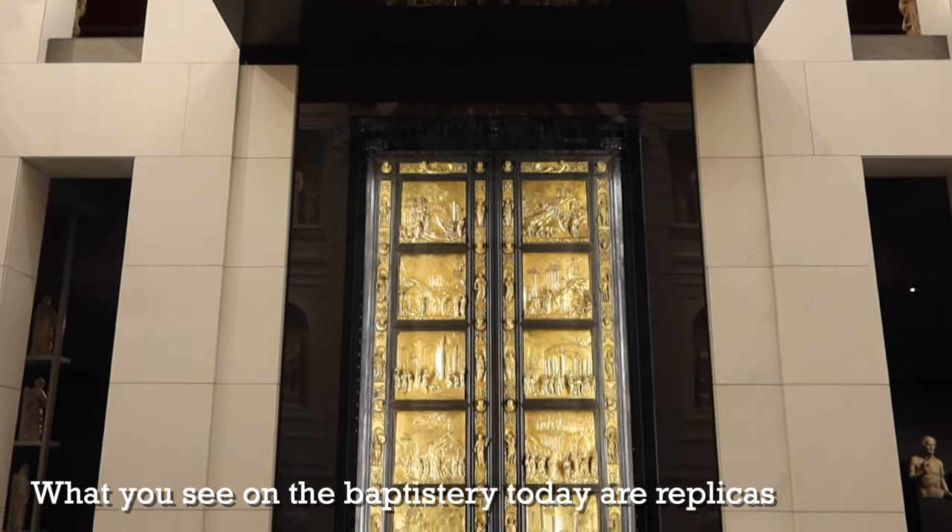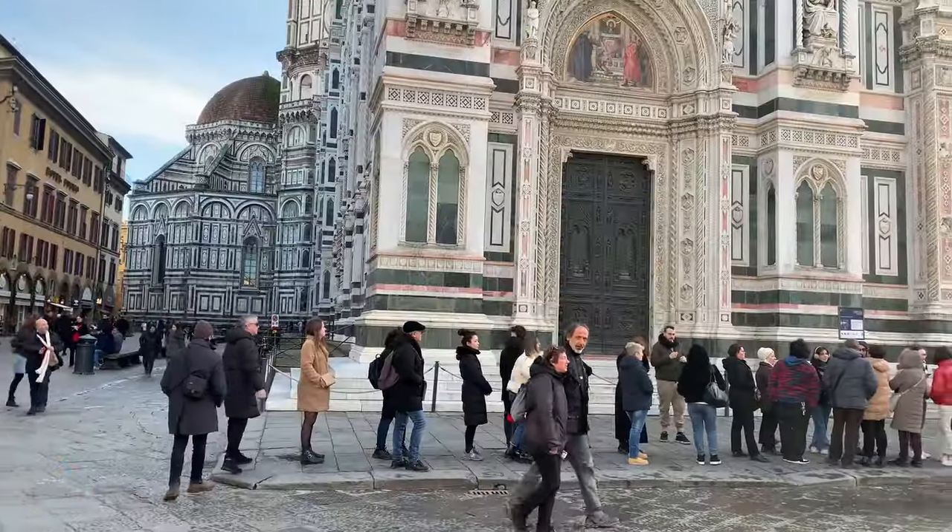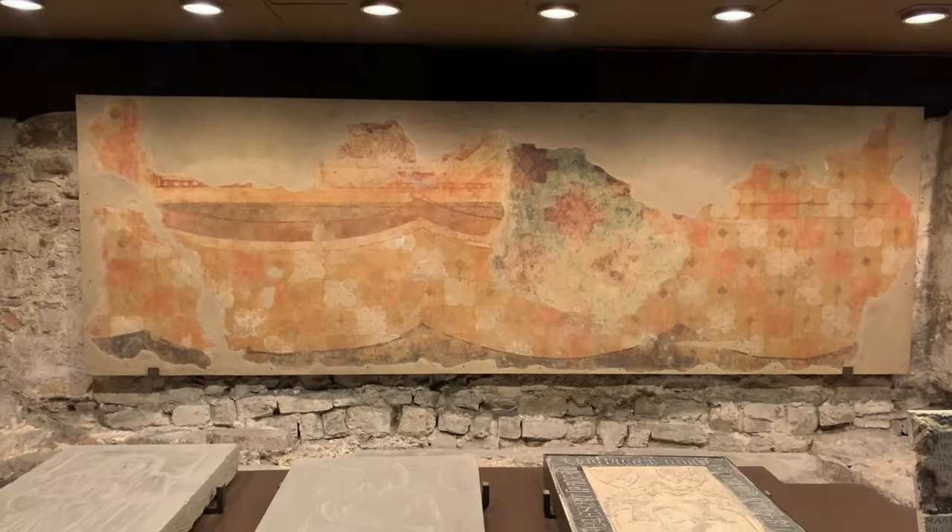It's important to note that there is no skip-the-line pass for entering the Duomo itself. Even if you have a pass for the dome and the ancient church underneath, the only way to access the cathedral is to stand in line because it is a free site. The Brunelleschi Pass is the most complete pass — it gives you access to everything. There are two other passes: the Giotto Pass gives access to all those sites minus the dome, and the Ghiberti Pass gives access to all sites minus the dome and the Campanile di Giotto. These passes give you three full days to visit all the sites, though you could visit them in one day if you wanted.